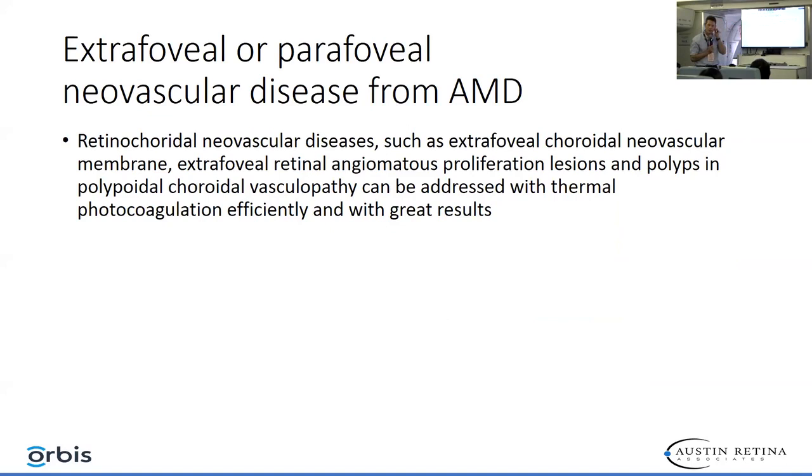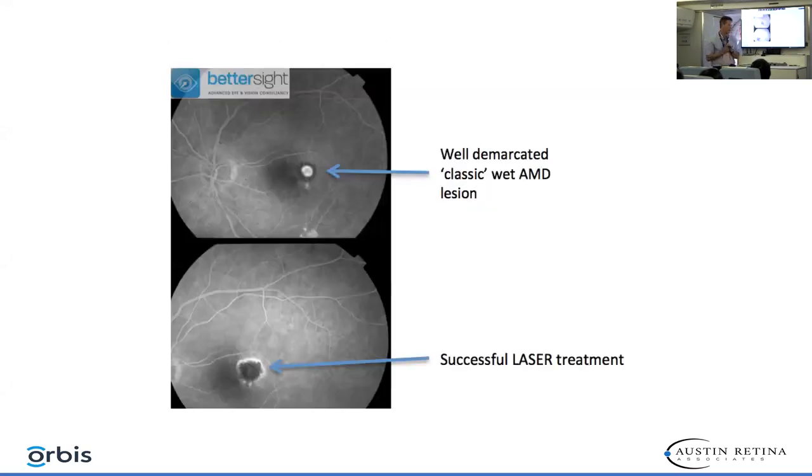When you have macular degeneration, anti-VEGF is generally still the treatment of choice. However, there are still cases where thermal laser can be very beneficial. This is a well-demarcated classic macular degeneration lesion in the parafoveal location that was treated successfully with focal laser.